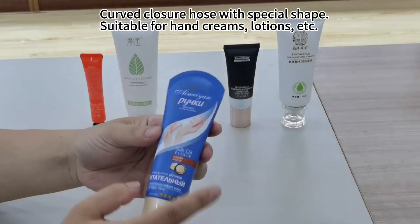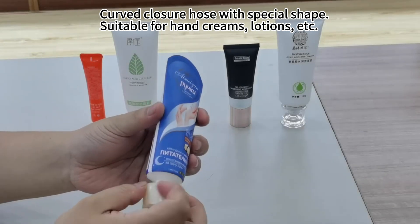Curved closure hose with a special shape, suitable for hand creams, lotions, etc.